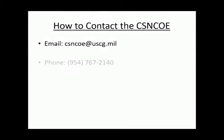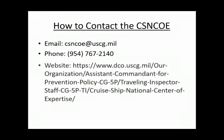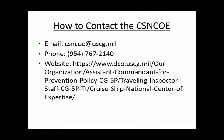If you have any additional questions or concerns, please contact the Cruise Ship National Center of Expertise at csncoe@uscg.mil or via phone at 954-767-2140, or feel free to visit our website. Thank you for watching and have a great day.